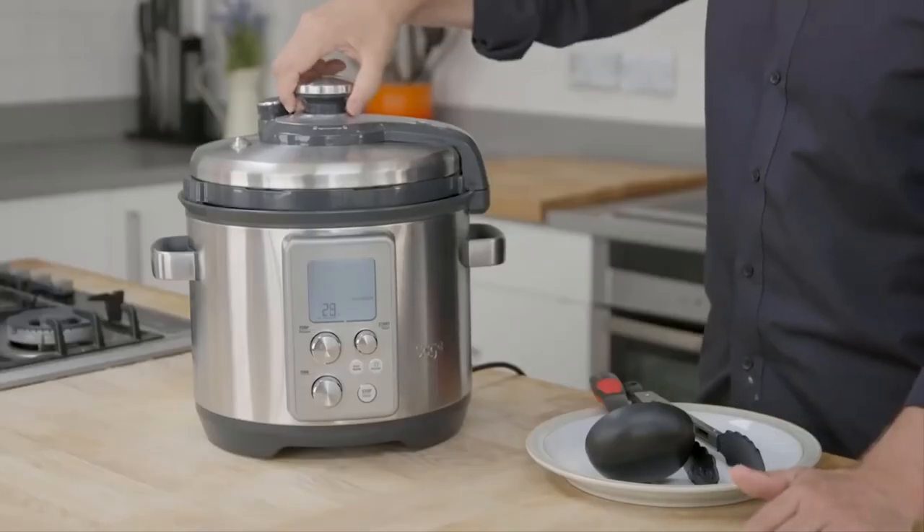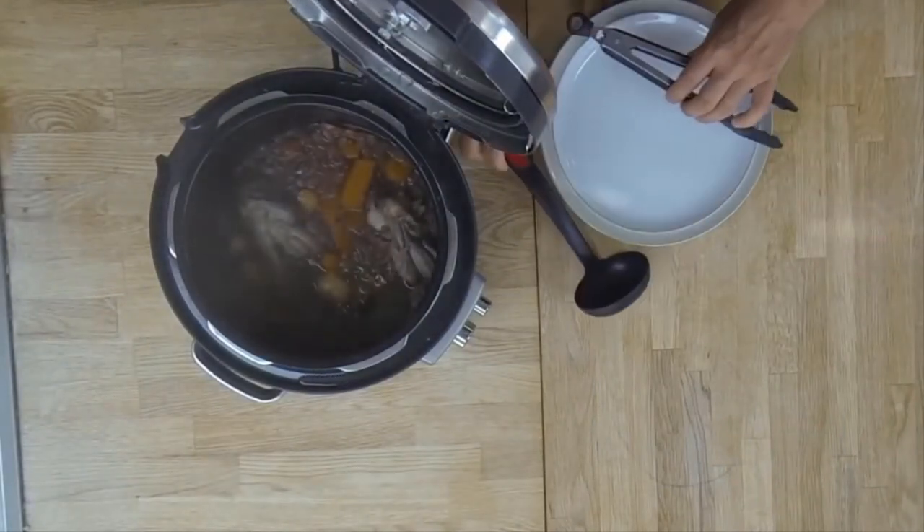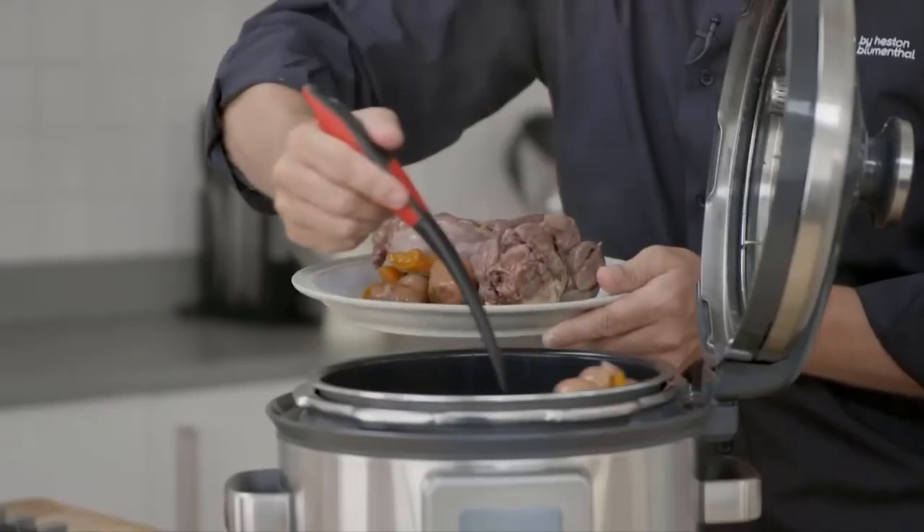Another thing I like about this too is it's very easy to clean. Most of the parts are removable, and anything that needs to be cleaned is removable, which is really handy.